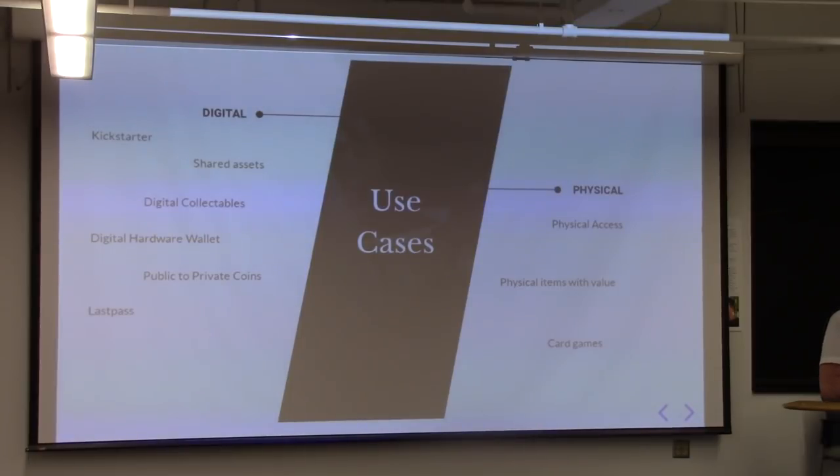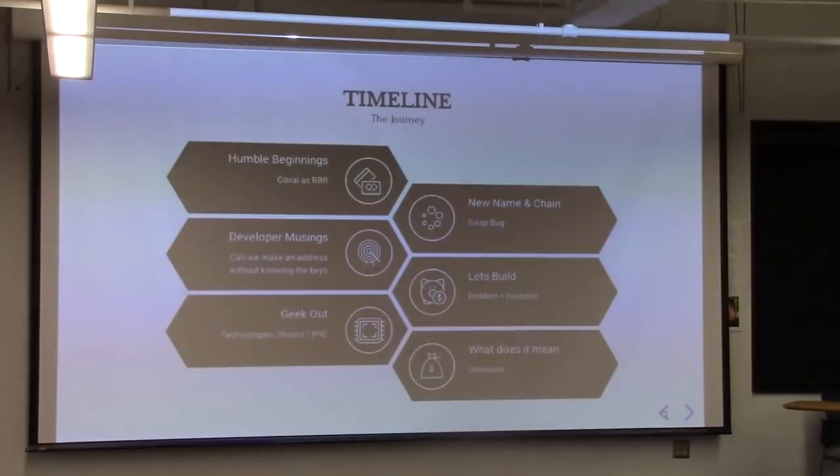I have some enterprise clients that will be utilizing the software within their platform. One is Finest, a company that spoke at an event a couple of events ago about crowdfunding for down payments on homes — they're going to have a deep integration with Emblem Vault with features unique to their implementation, and there's a monetization model around that. Thank you so much for coming out tonight.